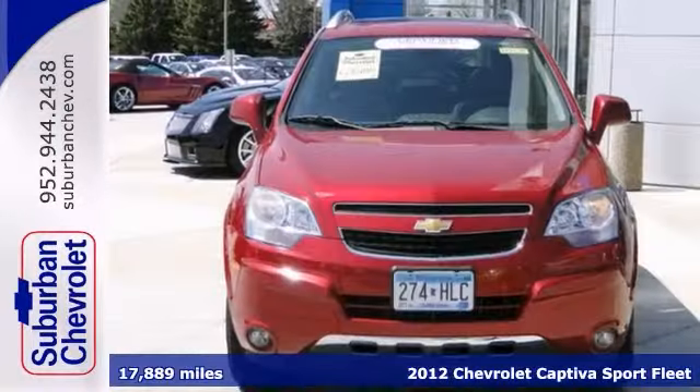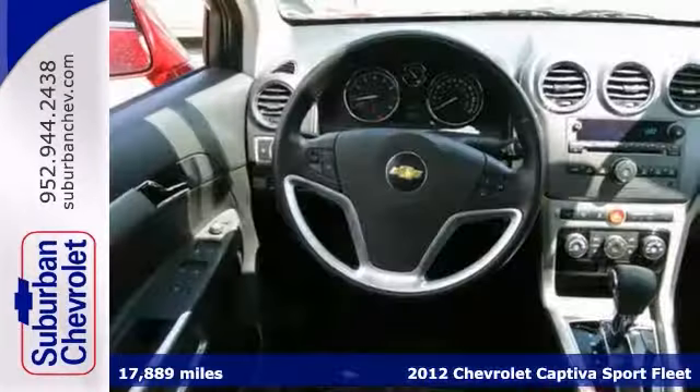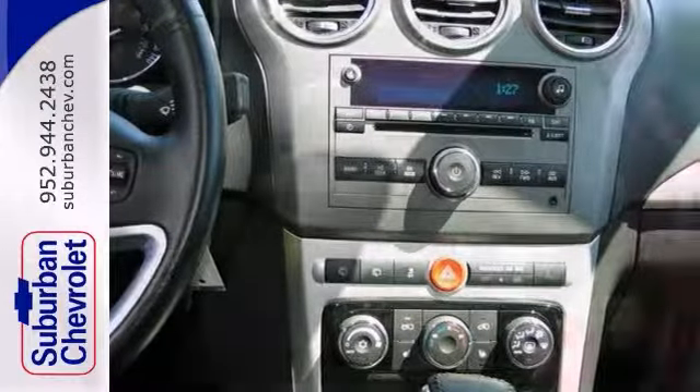We think you'll like this certified 2012 Chevrolet Captiva Sport. It has all-wheel drive, a CD player, and automatic climate control. It also has heated leather seats, OnStar, and a sunroof.